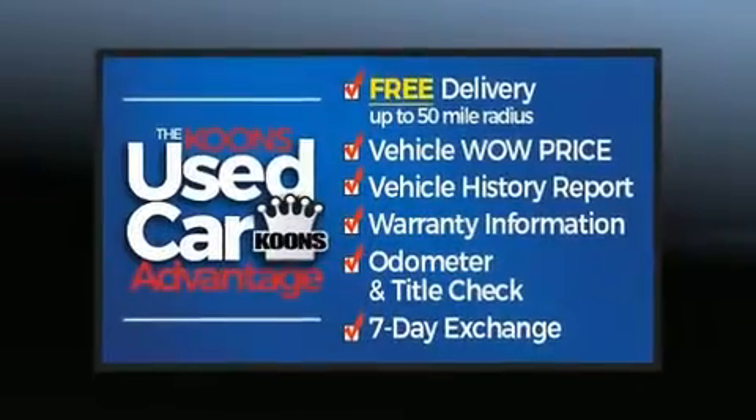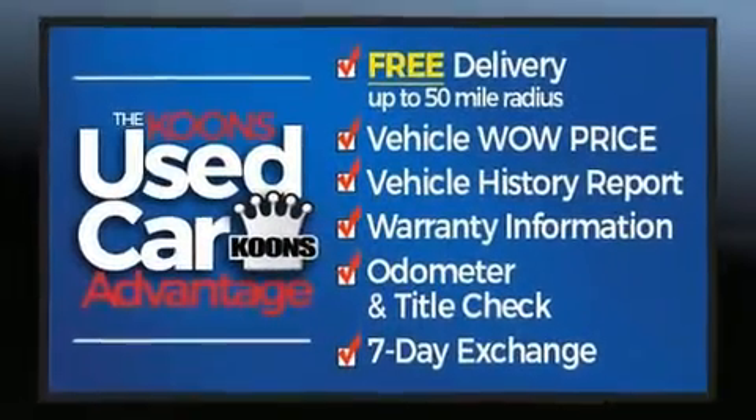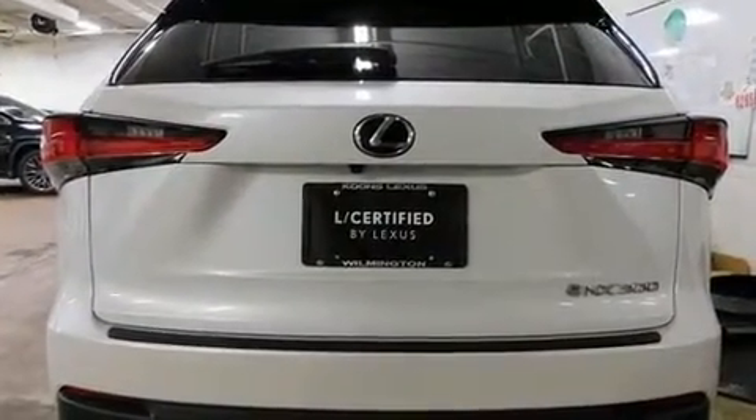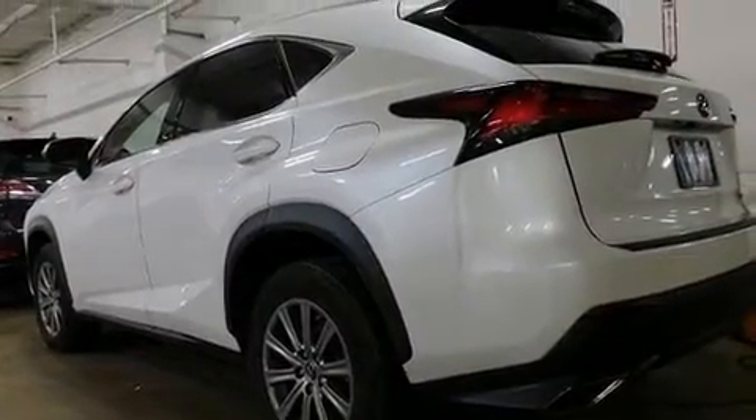It features an automatic transmission, all-wheel drive, and a two-liter four-cylinder engine. Turbocharger technology provides forced air induction.